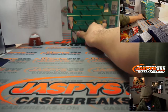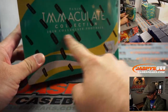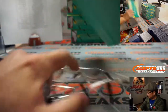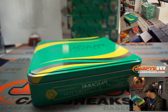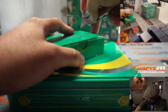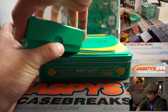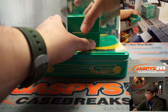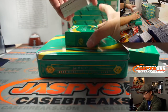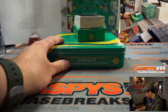All right, there it is — Immaculate Collegiate Football. Looks like we got a redemption in there too. Good luck everybody.